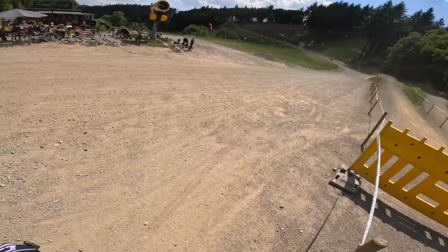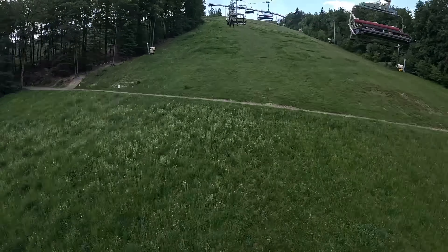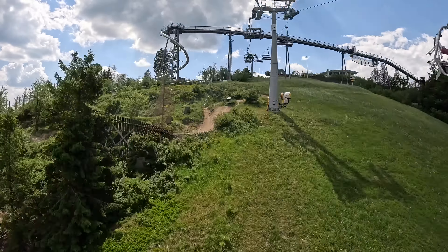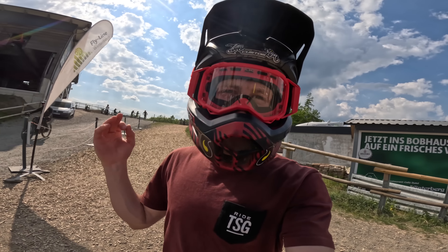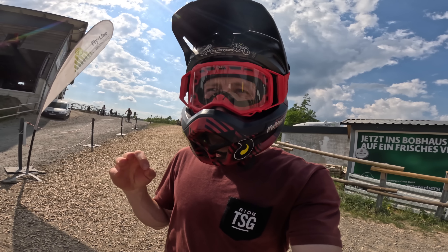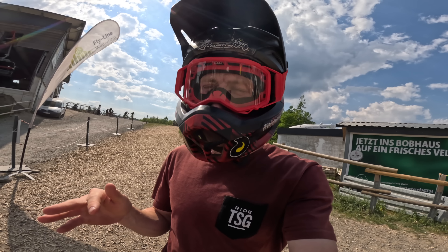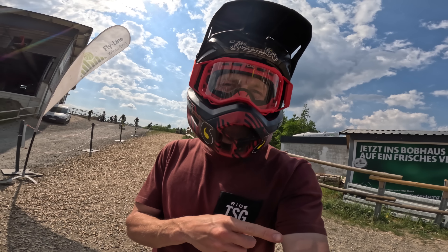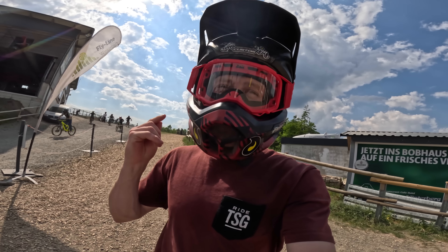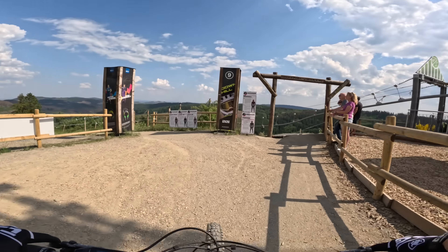That downhill trail was so incredibly good. I've just made my way back onto the lift and I'm now once again at the top, ready to hit the next expert line, which is actually a black trail called Black Line. It's super technical, it's really dry and loose - it was the same on the downhill so it's slippy in places which makes it difficult. I'm going to change the angle up, put you guys on the chest mount this time and hit the Black Line, which is probably the most technical trail here at Winterberg Bike Park.